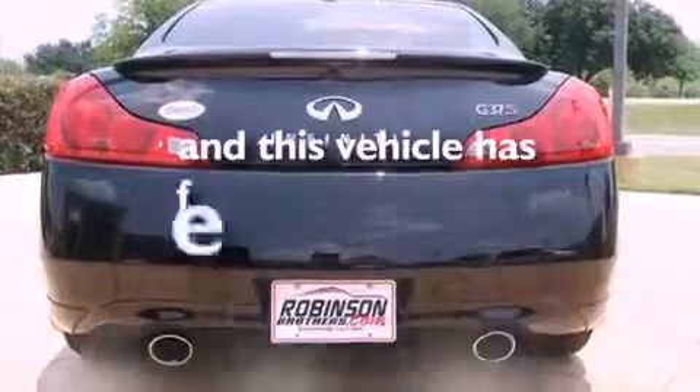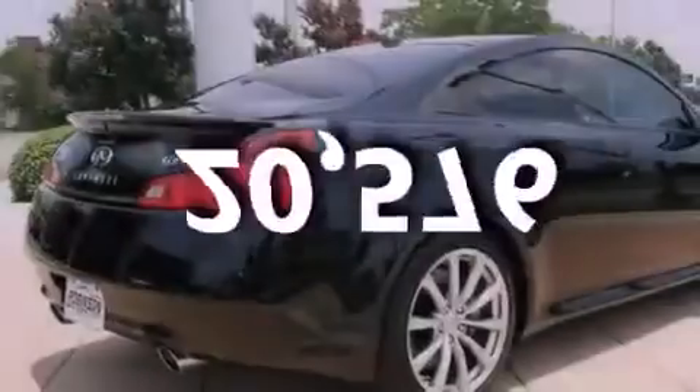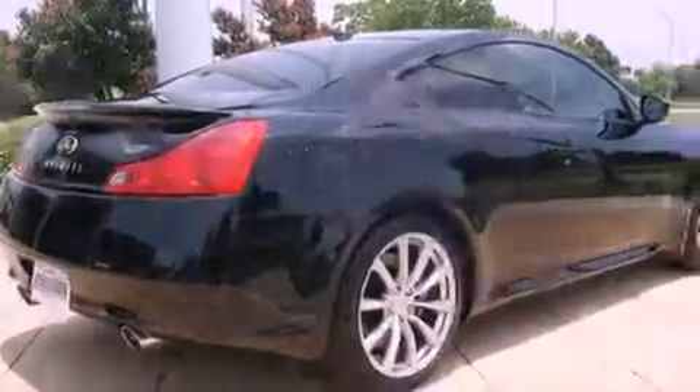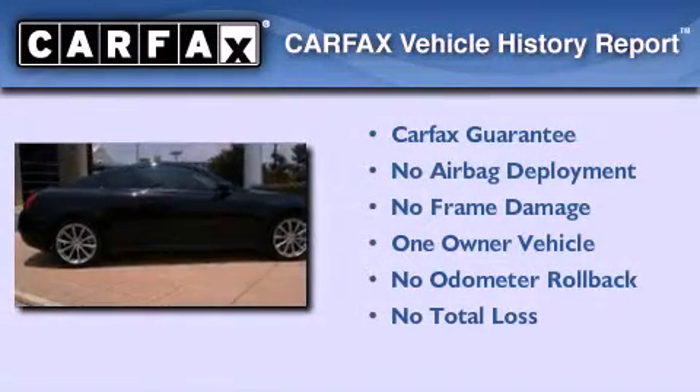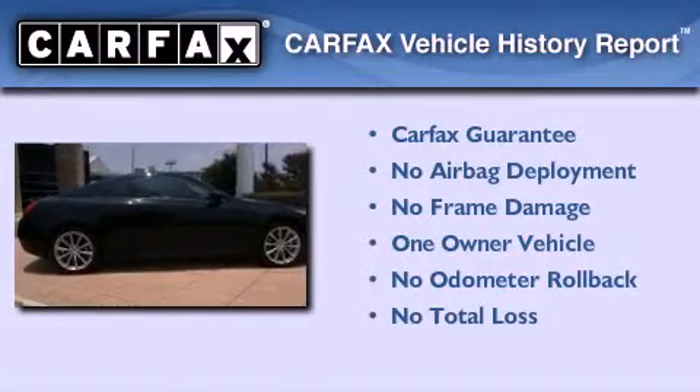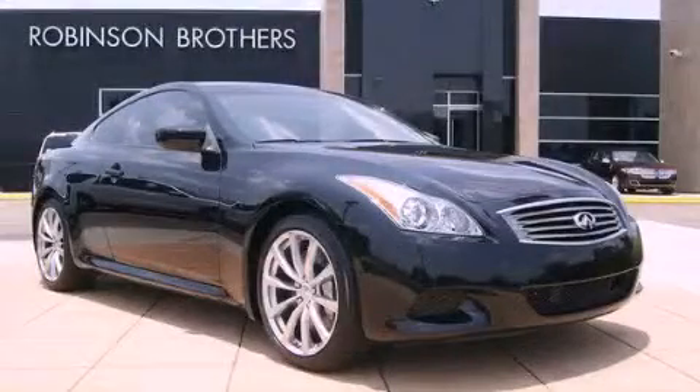This vehicle has fewer than 21,000 miles on the odometer. This Infiniti has had only one owner, and it qualifies for the Carfax Buyback Guarantee. Contact us today to arrange your test drive.